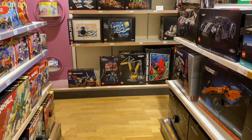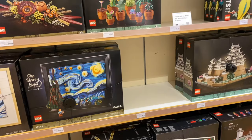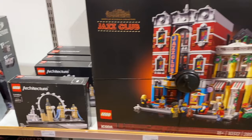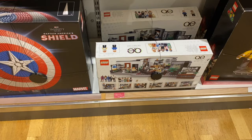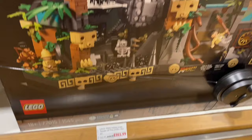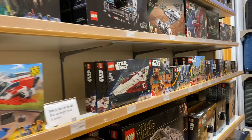This is where they have the Viking Village Lego set as a store exclusive — but I'm not seeing it here. John Lewis isn't usually the best store for discounts. We've got Mighty Bowser, Jazz Club, Captain America's Shield, and one Lego set on discount that no one really wants.